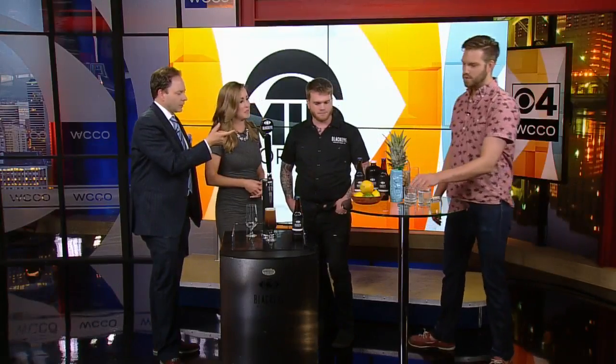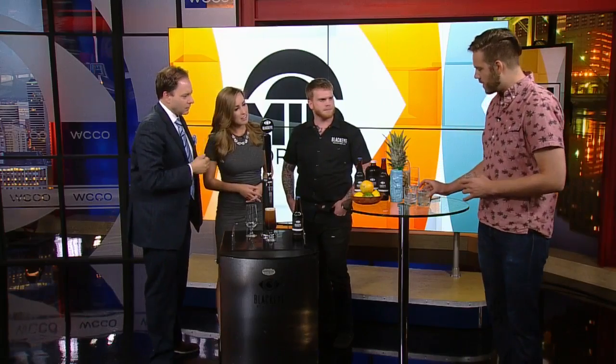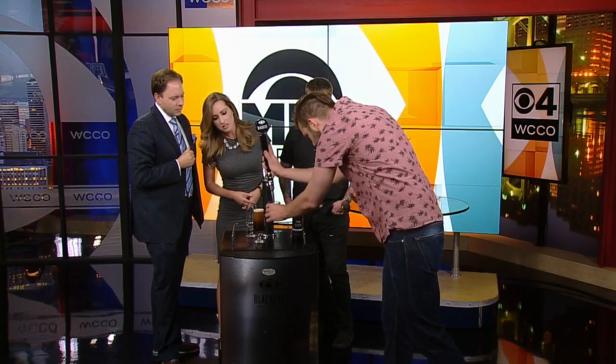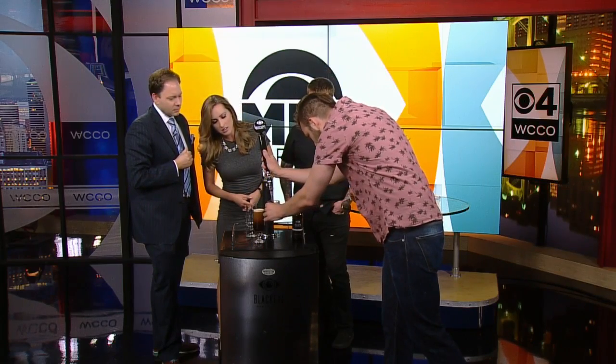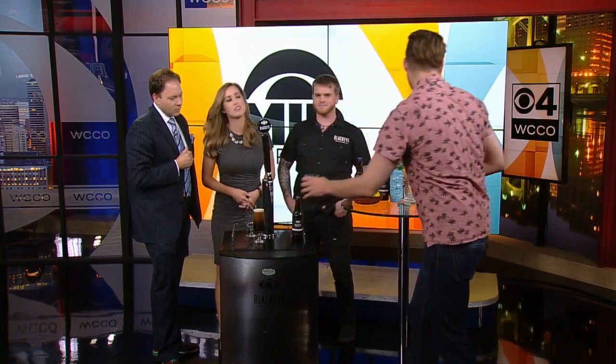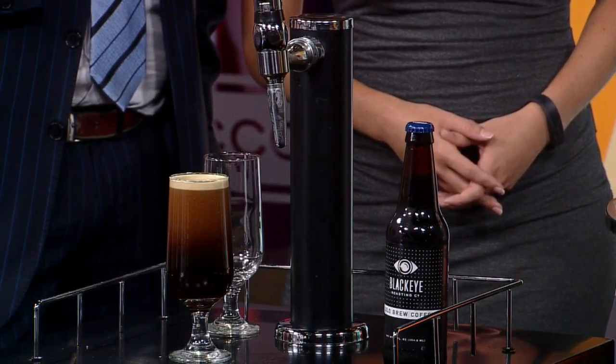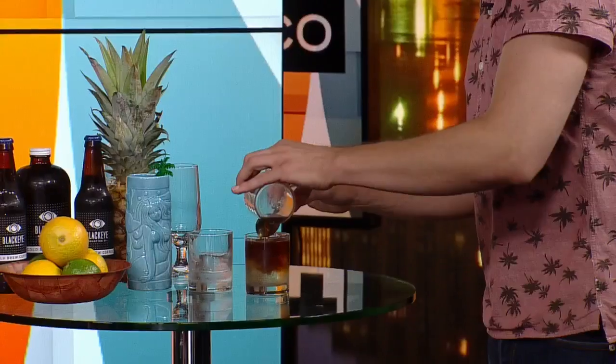Ian, you guys are working with this over at RedCow. We have a house-made cocktail — a house-made tonic and gin. We actually layer a little bit of cold brew coffee over the top. That's so neat. Coffee goes really well with citrus and some baking spices.